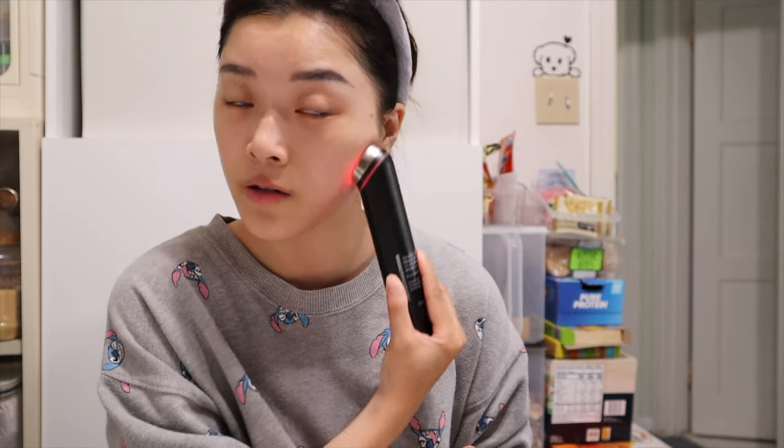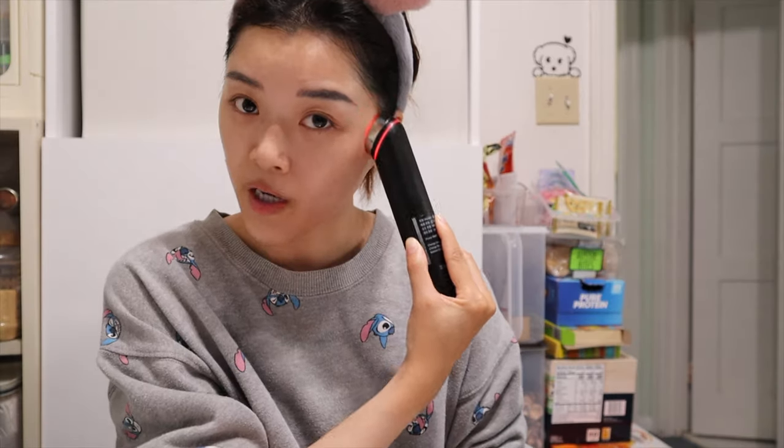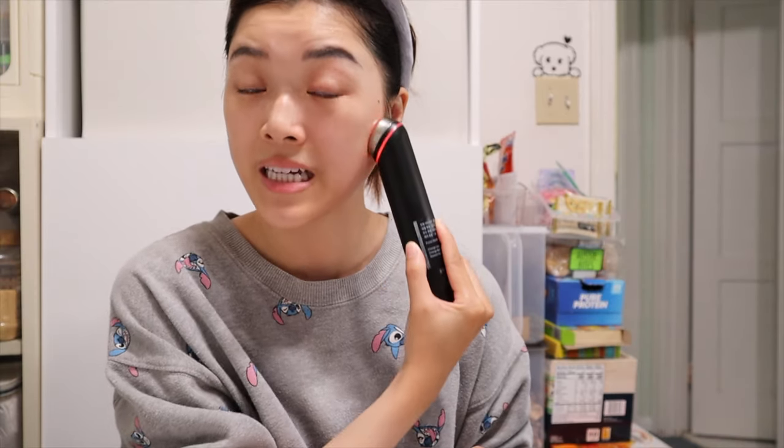Especially if you're going to put on makeup and foundation — you don't want your pores open like that, because you don't want your skin taking in makeup products, you want it taking in skincare products. And if I put it close to right here, look — my eyes twitch. That's basically what happens with derma shot mode: it stimulates your muscles.